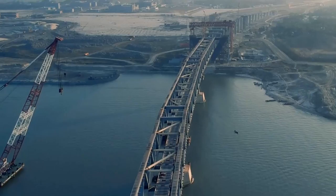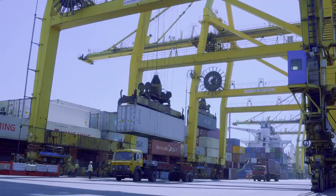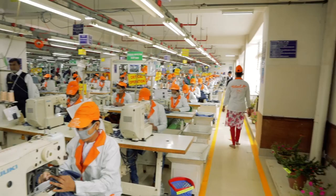Welcome to Bangladesh, the country with a miracle economic growth and developments. It is also the second largest apparel exporter in the world. Welcome to Tushuka, a leading top and bottom jeans manufacturer in Bangladesh.